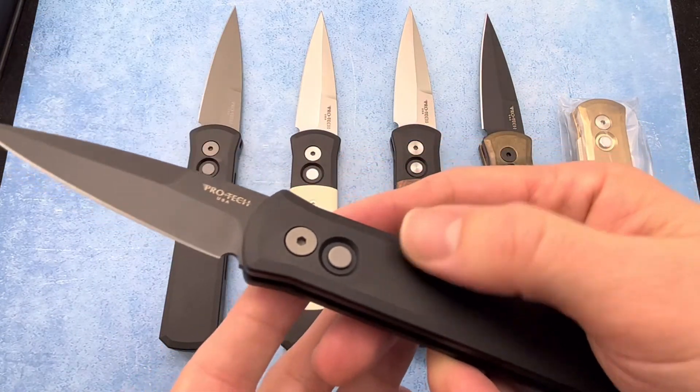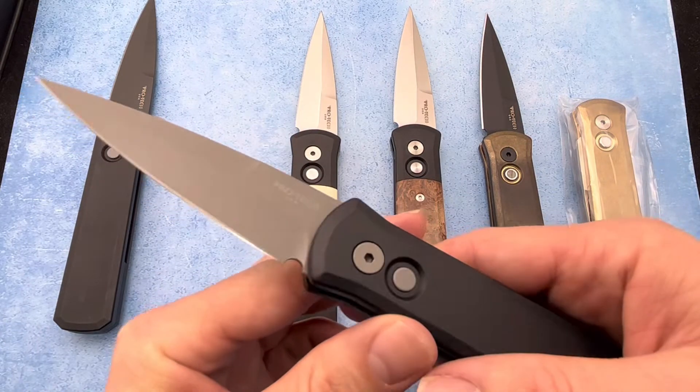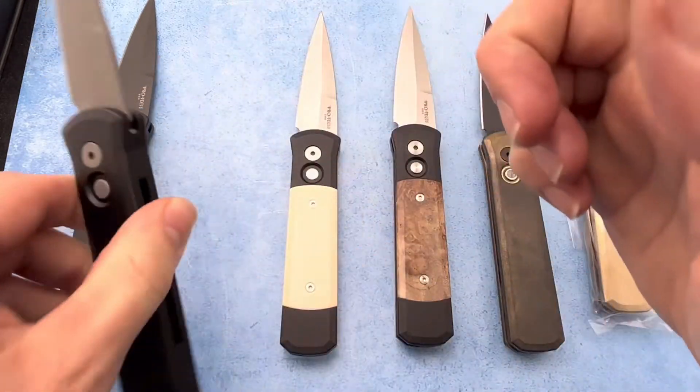This is the black handle with the black blade, and we have the black aluminum handle with the stonewashed blade. These things look really good and the pocket clips have fantastic retention.